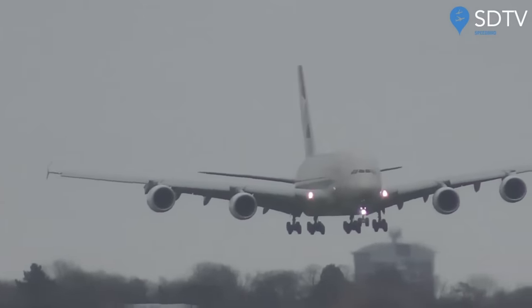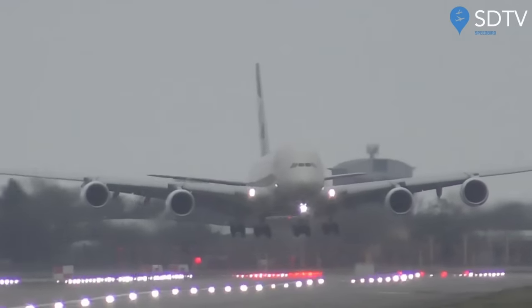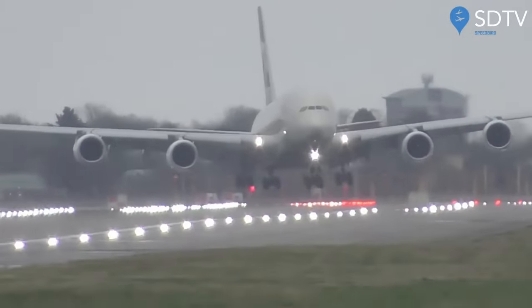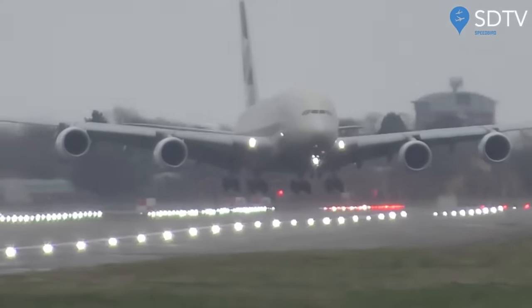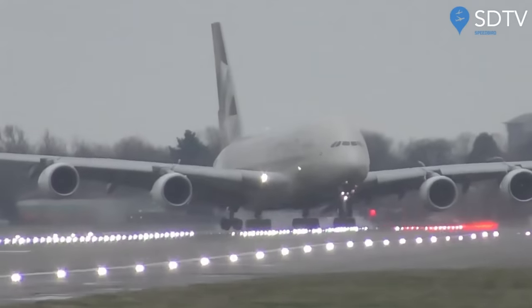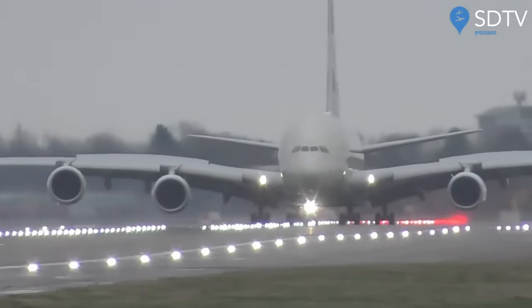Wow, the skill of these pilots. Oh no, has he got it? He's gonna go around. Is he gonna go around? Oh my God, look at it. Wow.